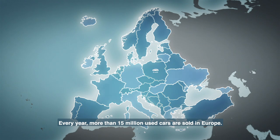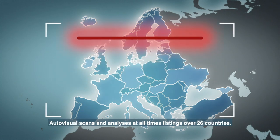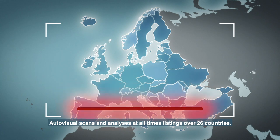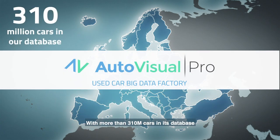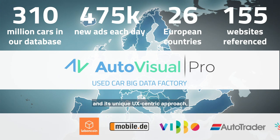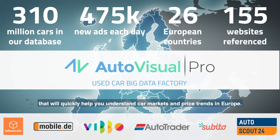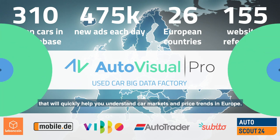Every year, more than 15 million used cars are sold in Europe. Thanks to its powerful technology, AutoVisual scans and analyzes listings from over 26 countries. With more than 310 million cars in its database and its unique UX-centric approach, AutoVisual is a major data expert that will quickly help you understand car markets and price trends in Europe.